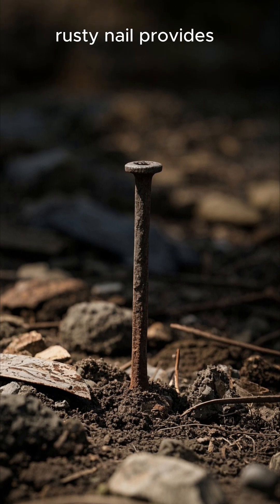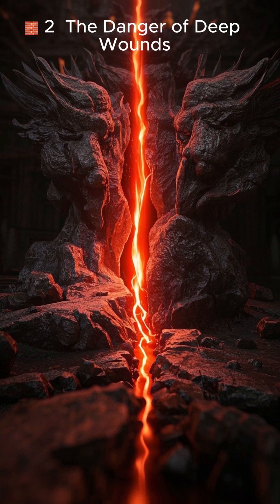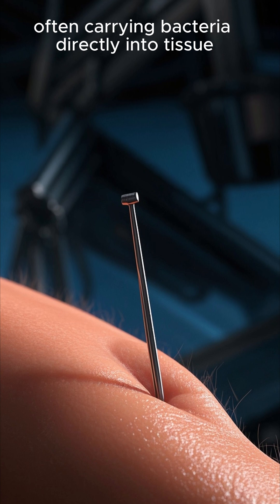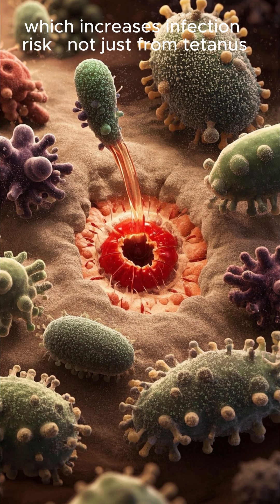Tetanus bacteria thrive in low-oxygen environments — exactly what a deep wound from a dirty rusty nail provides. A rusty nail punctures the skin deeply, often carrying bacteria directly into tissue. These wounds are hard to clean properly, which increases infection risk.